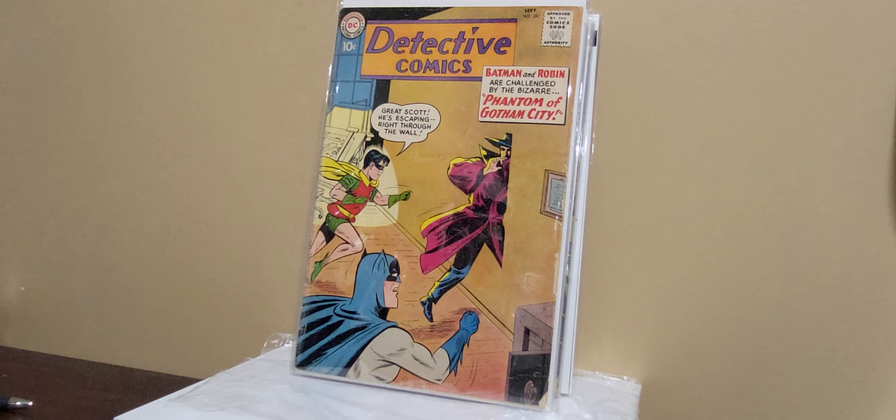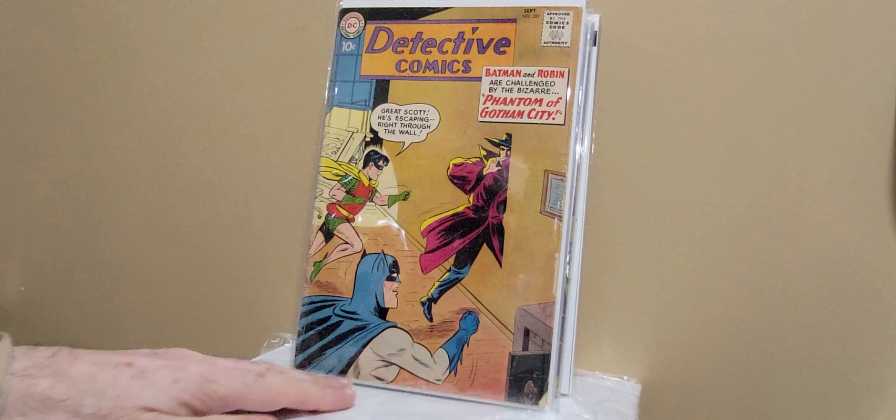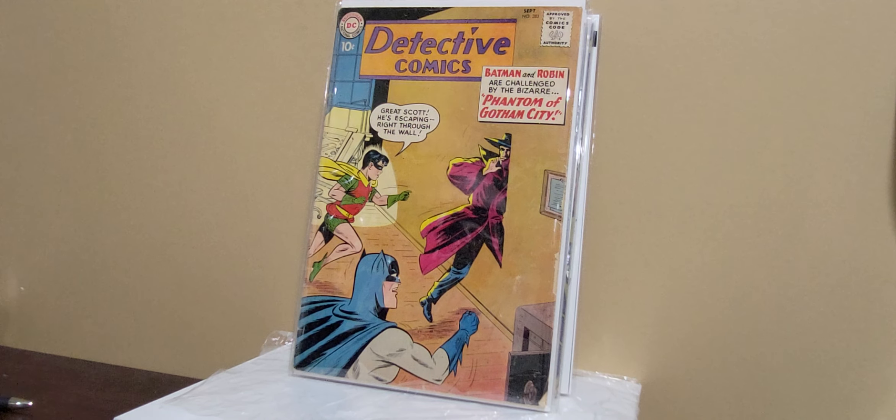This is Detective 283 — the first appearance of the Phantom, which is a really one-off villain of Batman. Happy to get this. It's a 10-cent detective, sub-290. I'm working on trying to get to that issue 235, where it's the last Golden Age issue and we go Silver Age. And once I get to that, I'll have every Silver Age Batman except Brave and the Bold 28. I know I've got all the World's Finest, all the Brave and the Bold, all the Batmans, all the Justice Leagues. I'm missing Brave and the Bold 28.